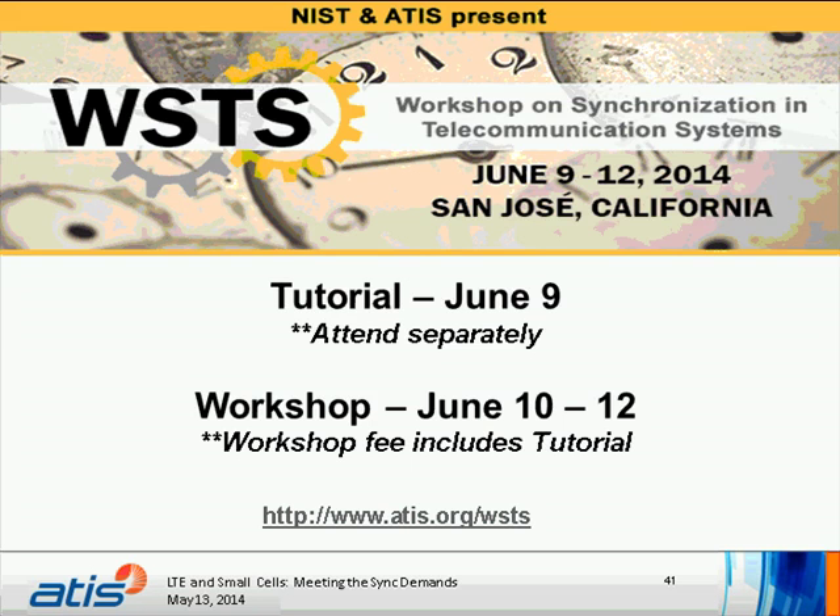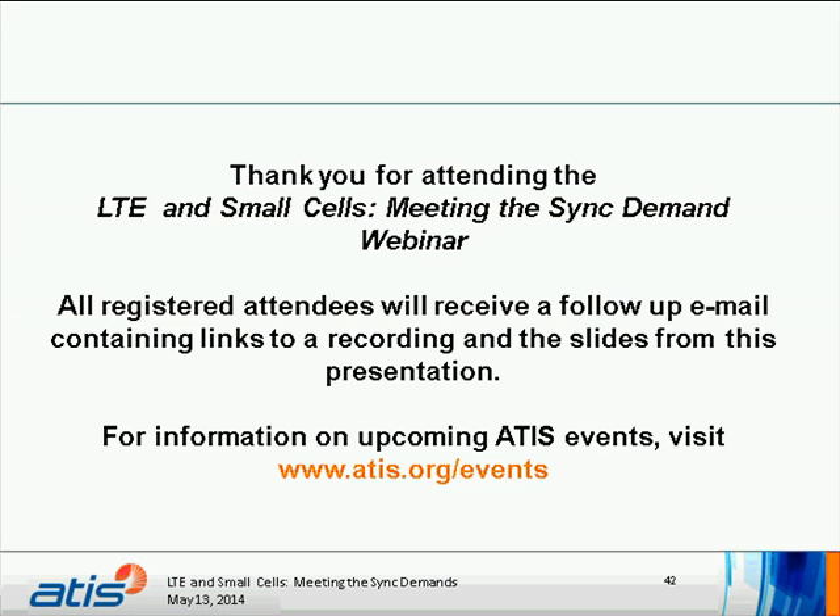Thank you so much to Tim Frost and Jim Olson. For more information about synchronization issues, please join us at the 2014 NIST ATTIS Workshop on Synchronization in Telecom Systems, June 9th through 12th in San Jose, California. Register at www.attis.org/WSTS. Thank you to all presenters and attendees. The presentation and slides will be available online and distributed to all participants. Have a great day.